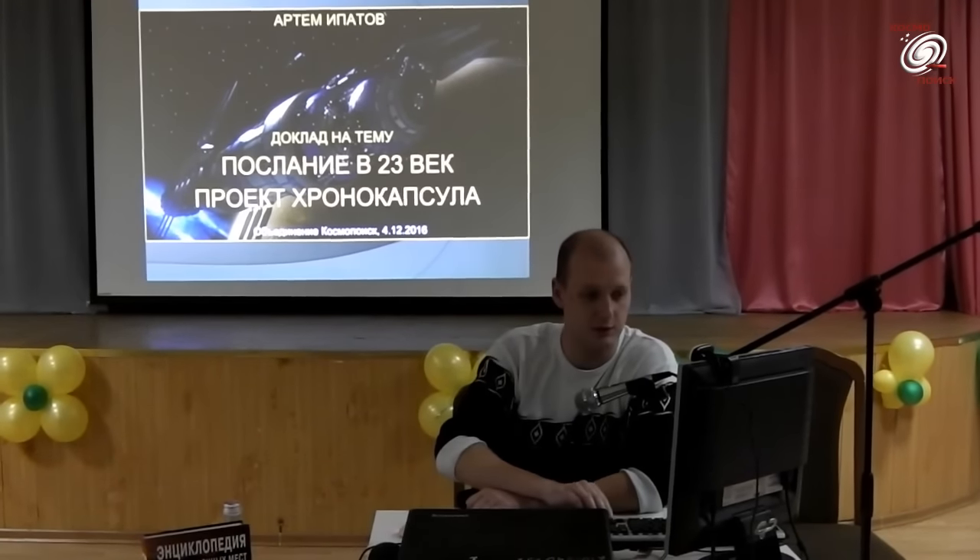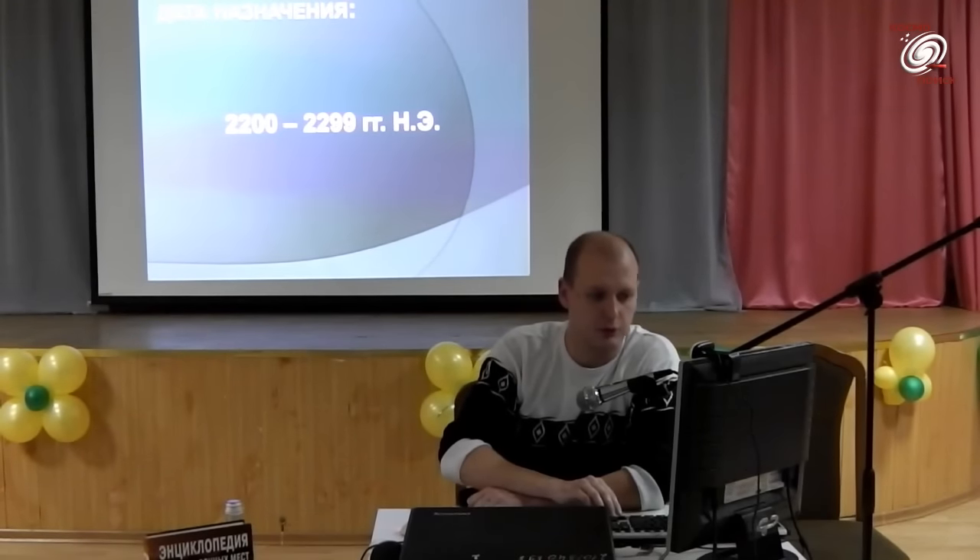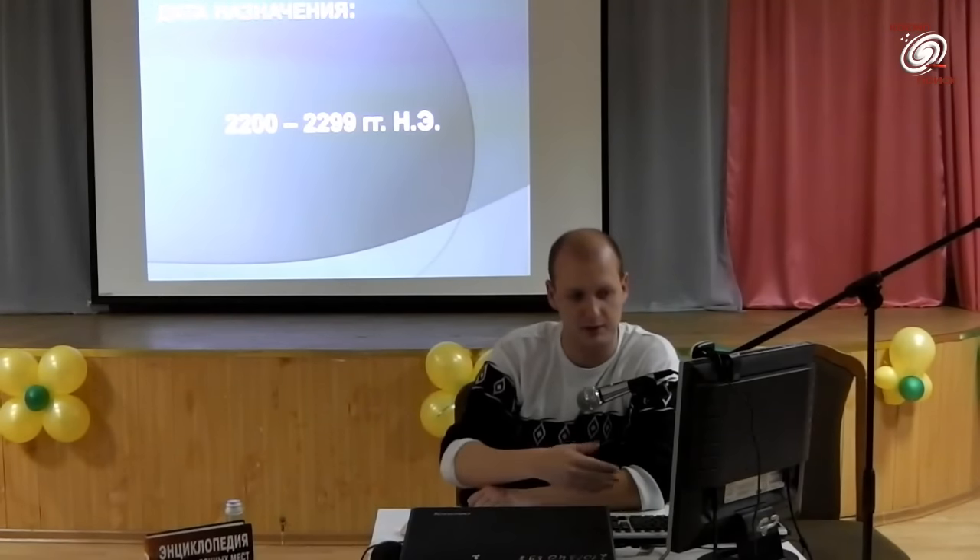23-й век. Дата назначения у нас получается 2200-й год по 2299-й год, то есть охват целый век.